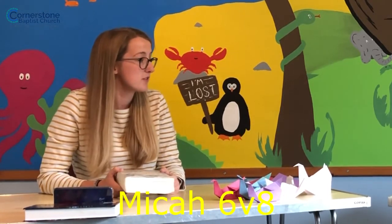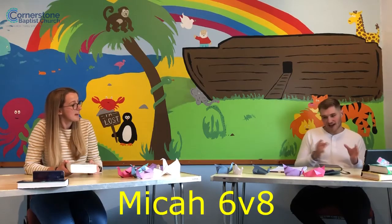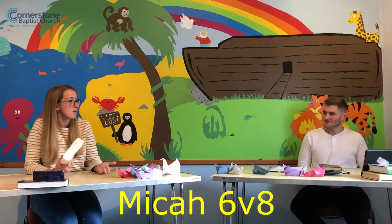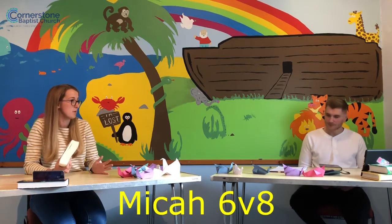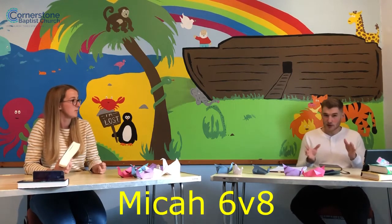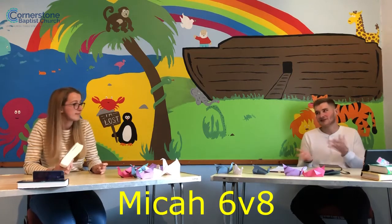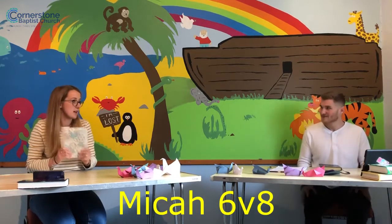We were struggling to find it earlier. It's right at the end of the Old Testament — one of the minor prophets, right near the end, just before Matthew, but not quite the last book. It's in those books where there's, like, two pages per book, so you kind of get a bit lost fairly easily. So it's Micah 6, verse 8. Are we ready for our Bible race?